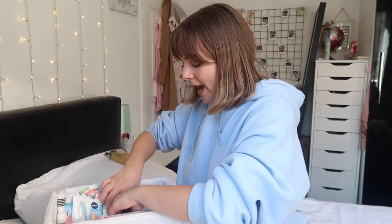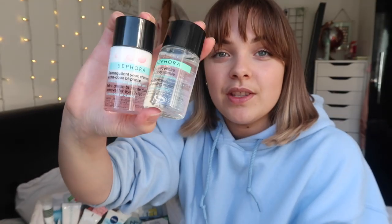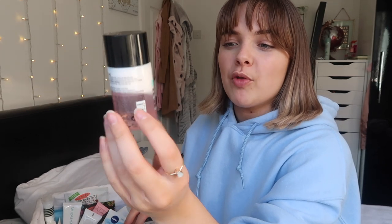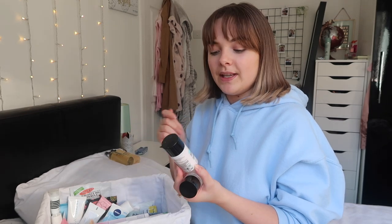I've got quite a lot of little testers in here. These deserve proper recognition - these are Sephora micellar waters. This is the Micellar Water triple action cleansing water, and this is the gentle bi-phase makeup remover for eyes and lips. When I say this stuff is insane - this stuff is sick. I love it because when you shake it, it turns to the proper color it's meant to be - it's meant to look like milk.